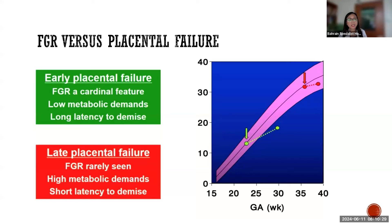One explanation is that a term baby has a high metabolic demand and therefore a short latency to demise. Fetal growth restriction is less visible because most stillbirths and fetal deaths at term are in AGA — appropriate for gestational age — babies. In contrast, early placental failure in the second trimester involves a small baby with low metabolic demand, a long latency to demise, and the cardinal feature of fetal growth restriction. Expert opinion recommends a low cutoff at advanced gestational age.